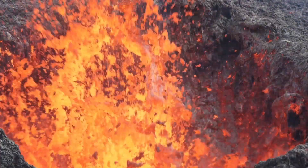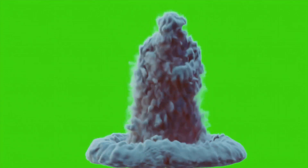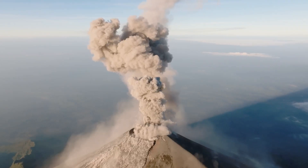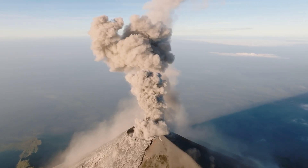Sometimes that magma gets bubbly and wants to come out. It pushes and pushes and finally, whoosh, it erupts out of the top of the volcano. The magma, ash, and gases shoot out with incredible force like a soda that's been shaken up too much. That's a volcanic eruption, and it can be an incredible sight.